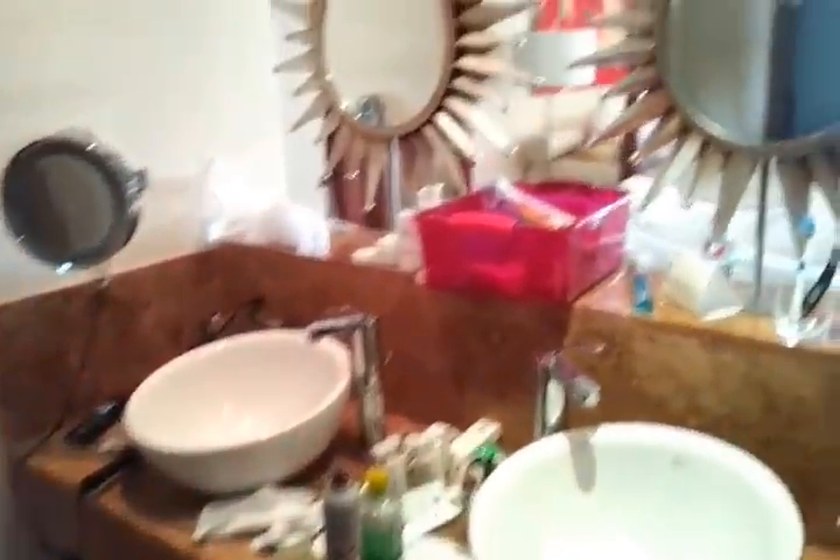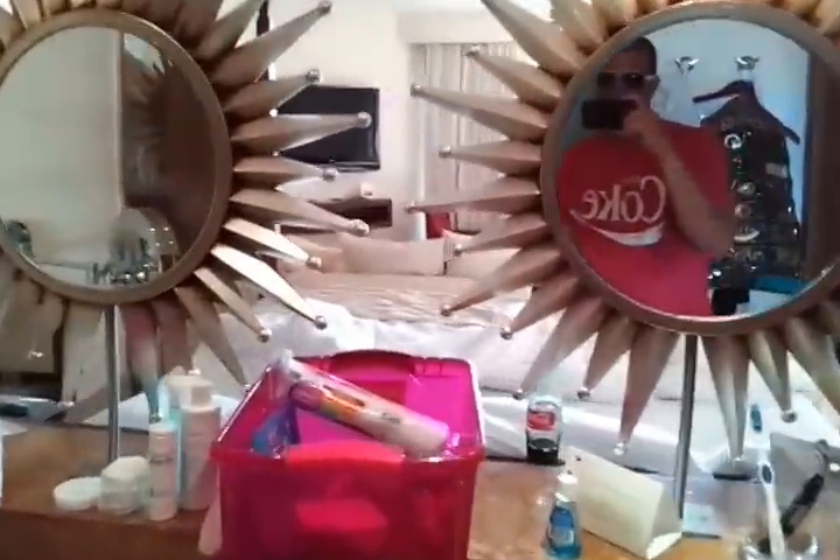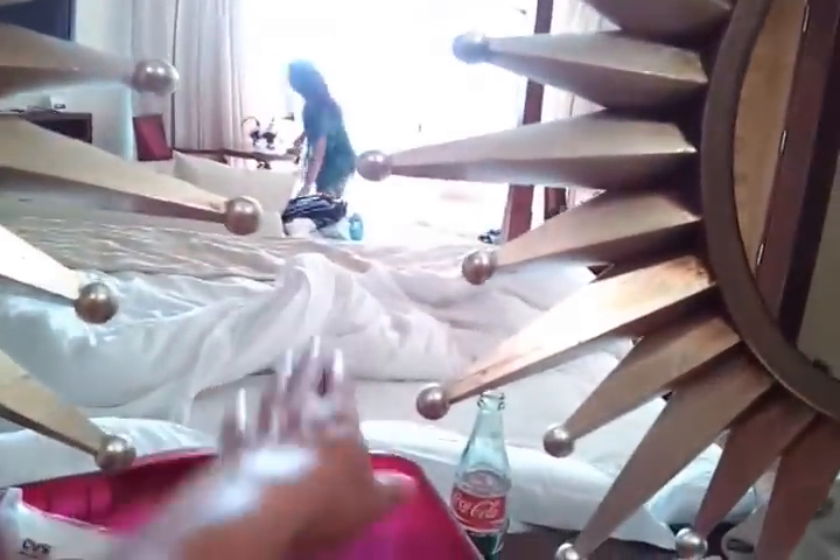Dual sinks in the bathroom, dual mirrors, see-through. The shower is probably one of my favorite parts — huge walk-in shower with a rainfall shower head, dual shower heads, and a bench in there.